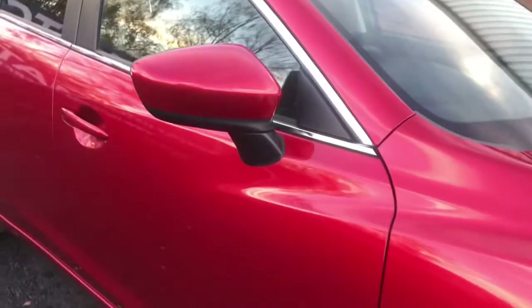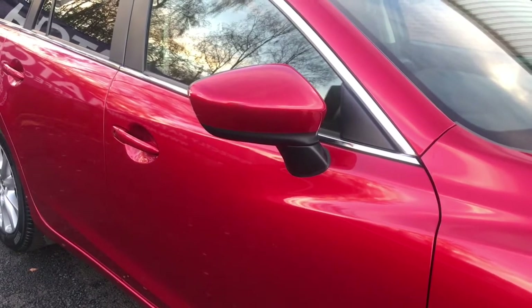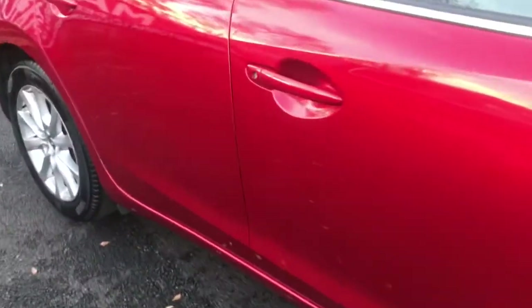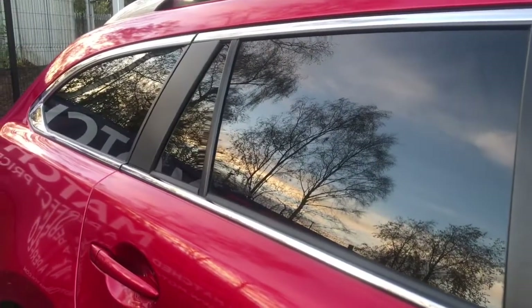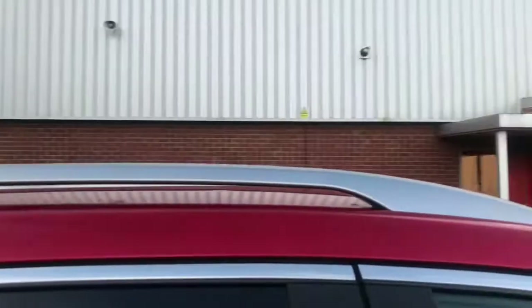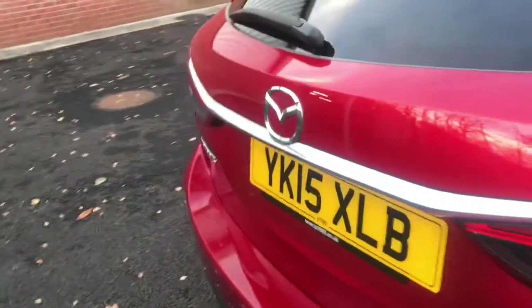You've got your body colored electronically adjustable and heated door mirrors with integrated indicators, along with your body colored door handles, privacy glass at the rear and rear side windows, and your roof rail with a sharp fin antenna at the back. I'll just take you around to the back now.